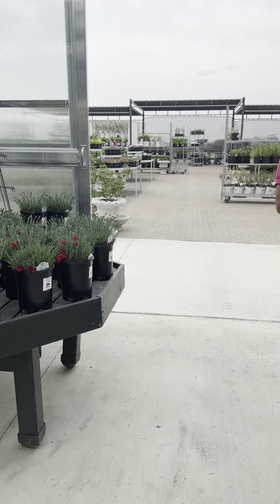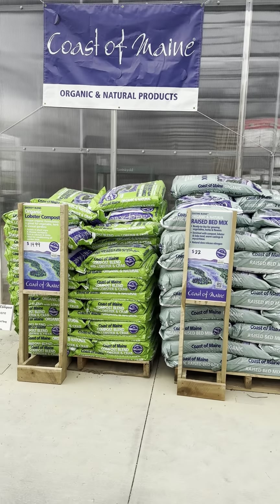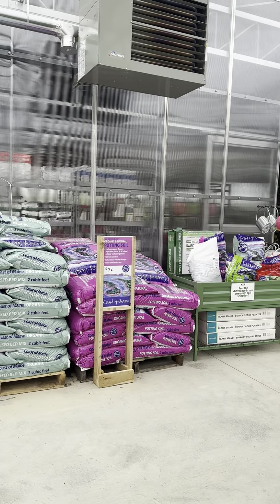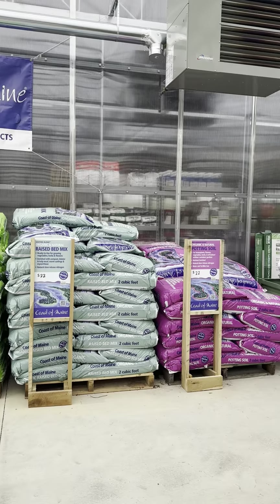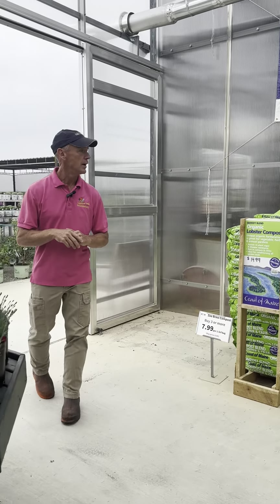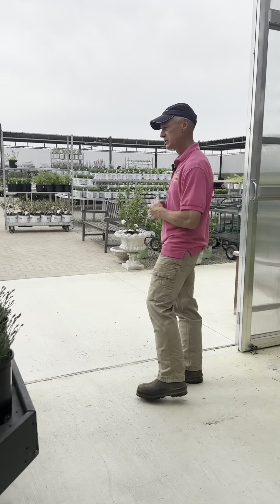One of our new products this year is a line from Coast of Maine. It's potting soil, soil amendments, raised bed mixes, tomato mixes, and compost blends. We're really excited about those. We tried some last year and they worked really well for us. Talking to other people, they've had a lot of luck with that too. So we're really excited about the Coast of Maine line.